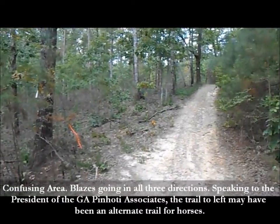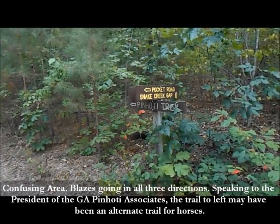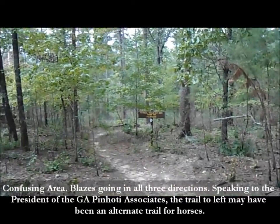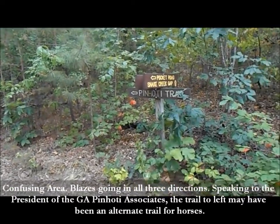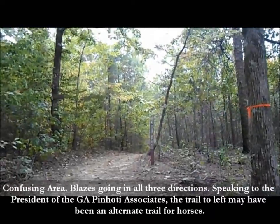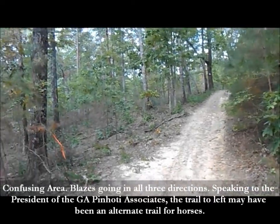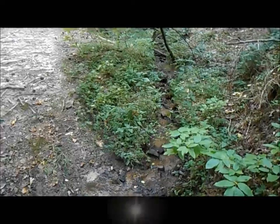We got off the trail a little bit — no idea how since there were no turns. Looks like we got off just a bit, but we could see blazes just around the corner. This must be a new rerouted section — National Trail Days, thank you 2004. Coming to this intersection, there's a blaze straight ahead and a blaze to the left. They've rerouted this recently — that's Pocket Road — and my guide didn't have it. We're going to Snake Creek Gap.